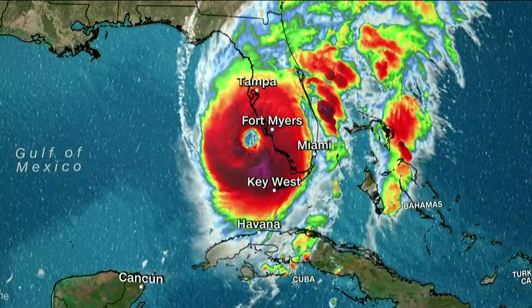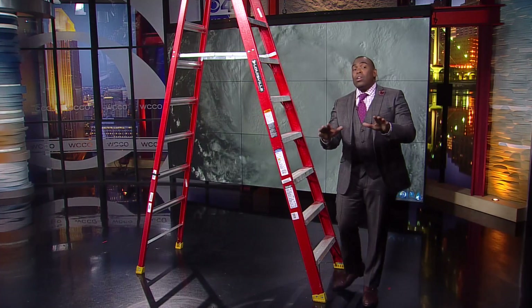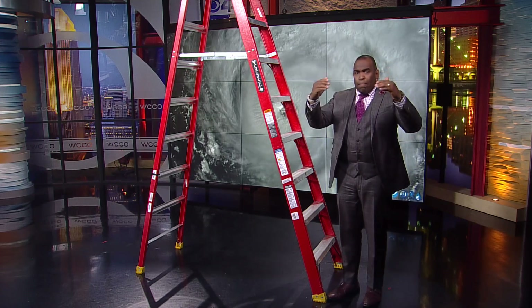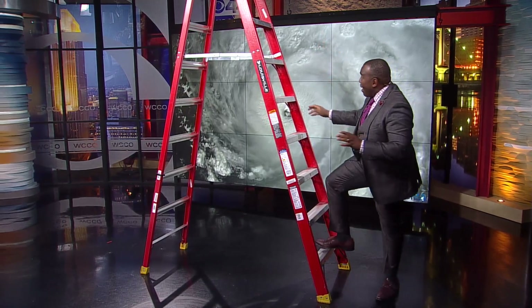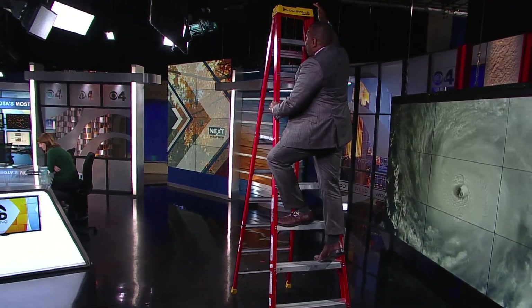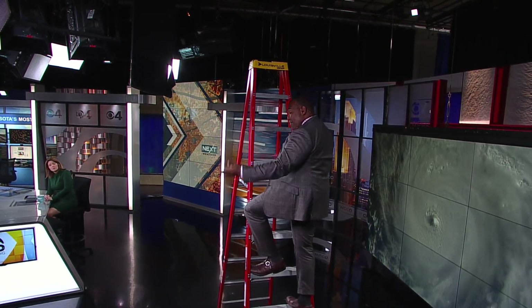Now let's get back to this ladder, because along with the strong winds, flooding is expected to be a major problem. We wanted to show you just how high that storm surge could be. Storm surge is how high the water would be when it comes in. This is a 10-foot ladder, which represents the storm surge expected — all the way up here in the WCCO studio. This is how high the storm surge is expected to be in Florida once the storm hits. This is why they were telling people: you have got to get out, you have got to evacuate.